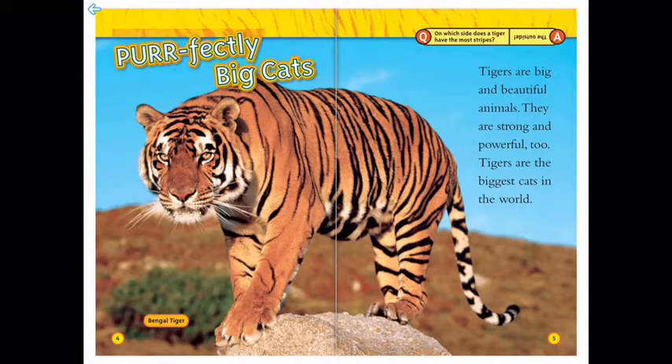Hey, on which side does a tiger have the most stripes? Well, the outside of course!